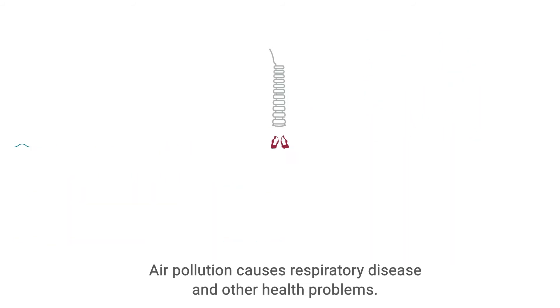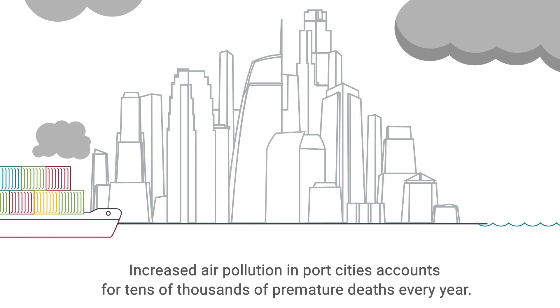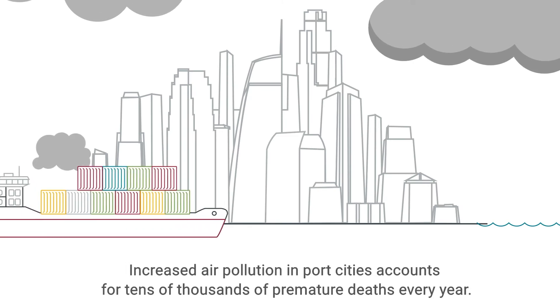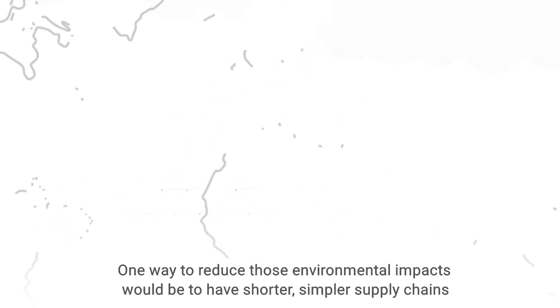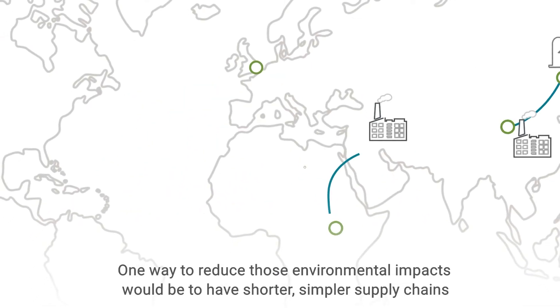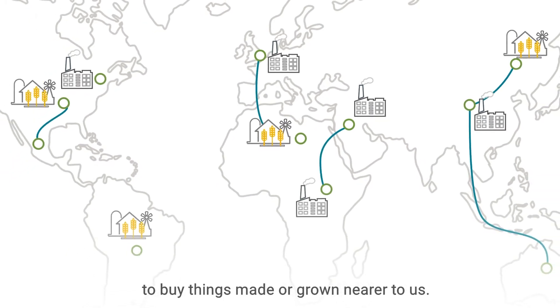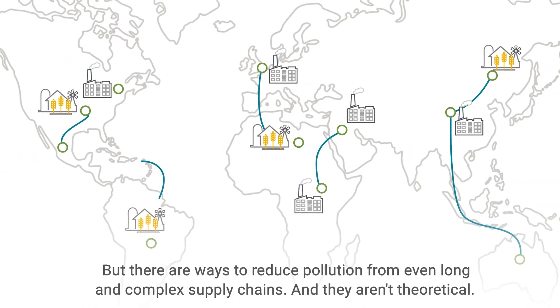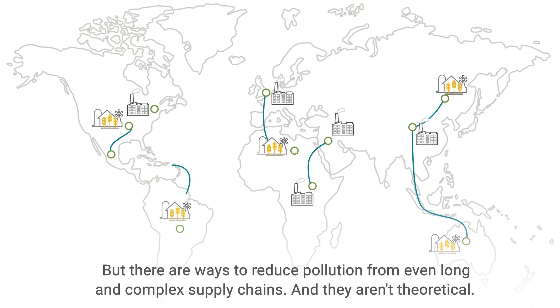Air pollution causes respiratory disease and other health problems. Increased air pollution in port cities accounts for tens of thousands of premature deaths every year. One way to reduce those environmental impacts would be to have shorter, simpler supply chains — to buy things made or grown nearer to us. But there are ways to reduce pollution from even long and complex supply chains, and they aren't theoretical.